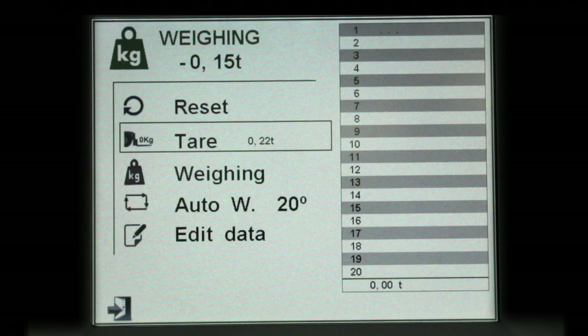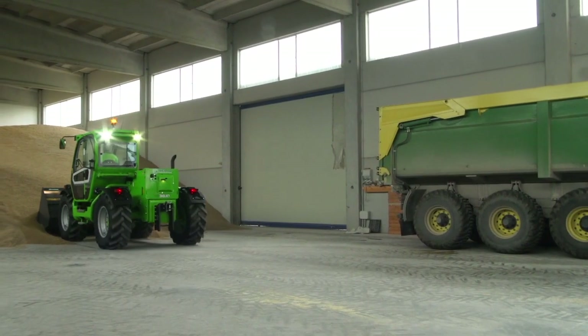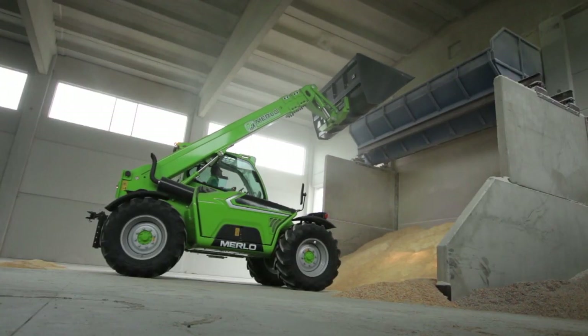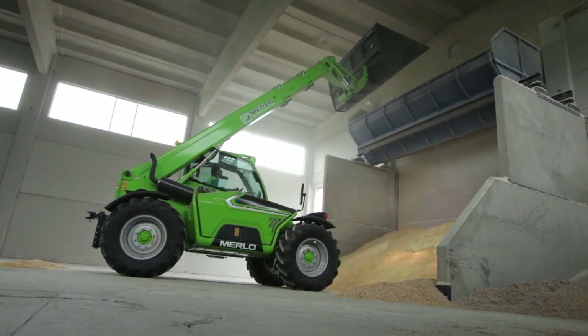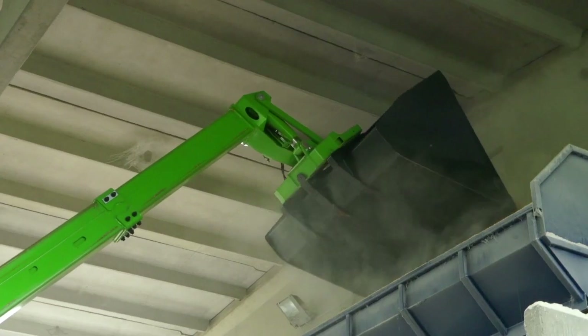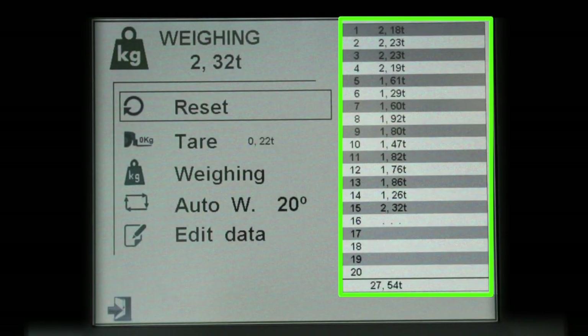A second screen allows the system to be reset to obtain the net weight. The screen shows the weight of each load and operators can memorise it manually. Weighing can be automatised for continuous work. The operator establishes the angle beyond which the material unloading takes place, and the system weighs every operation carried out. The handling operations can be read practically and efficiently at the end of the shift.